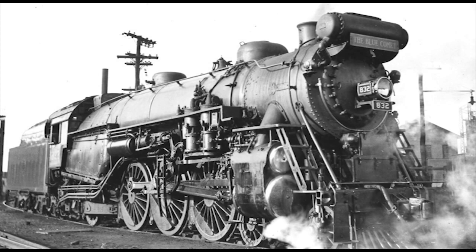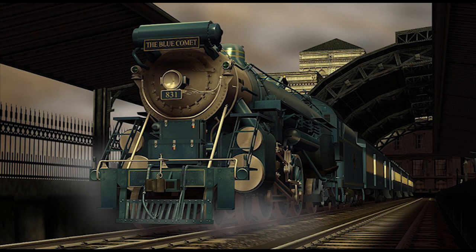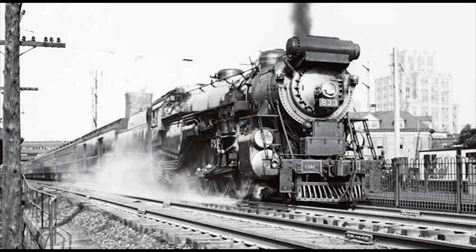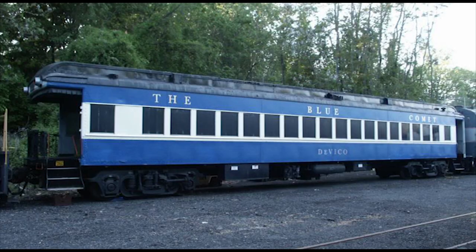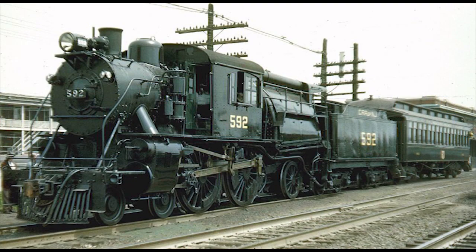Even though it only lasted about 12 years, the Blue Comet still retains a bit of a legacy to this day — from scale models made by Lionel and MTH Trains to the CGI payware add-on pack for Trainz Railroad Simulator, released back in 2009. Even though none of the CNJ Pacifics survived, some of the passenger cars from the Blue Comet did make it into preservation, restored for either static display or for carrying passengers on tourist railroads. In fact, the only locomotive that pulled the Blue Comet still around today is the CNJ Camelback 4-4-2 Atlantic No. 592, preserved on static display at the Baltimore and Ohio Railroad Museum.